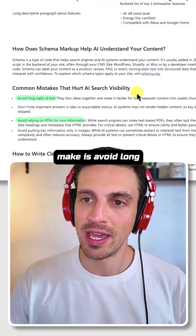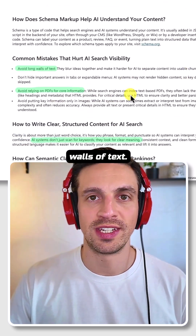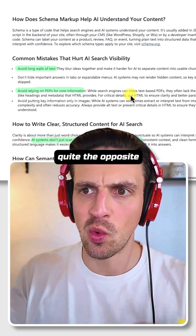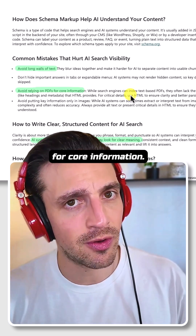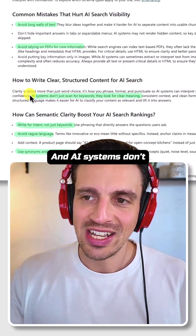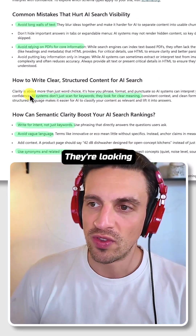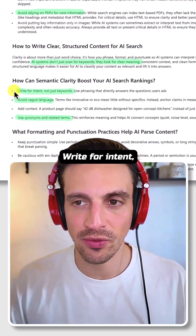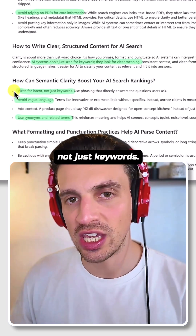Common mistakes a lot of people make: avoid long walls of text. More content doesn't mean better ranking — it's actually quite the opposite a lot of the time. Avoid relying on PDFs for core information; put the content on your webpage so it's easier to crawl. AI systems don't just search for keywords — they're looking for clear meaning. Write for intent, not just keywords.